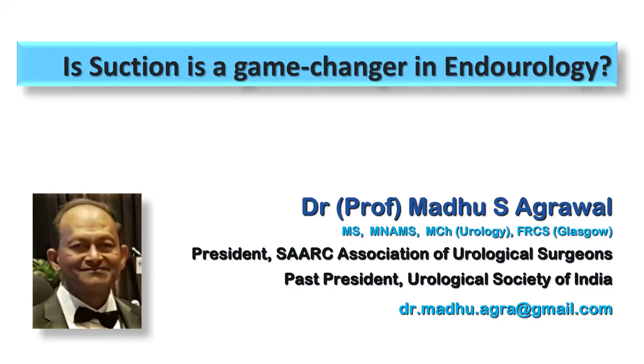Greetings. I'm Madhu Agrawan from India and I'm going to talk today about the new kid on the block in the field of endourology, and that is the addition of suction to endourological procedures.